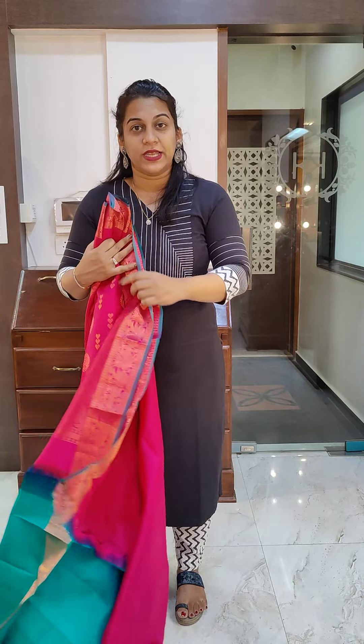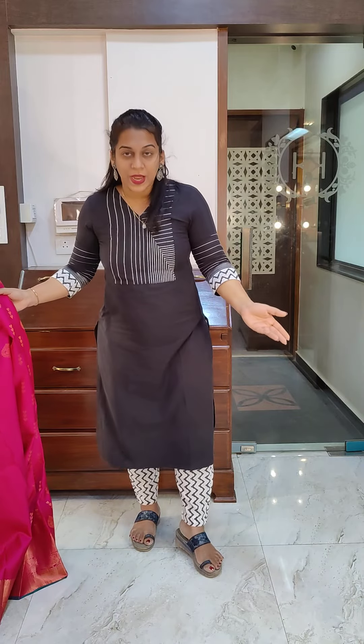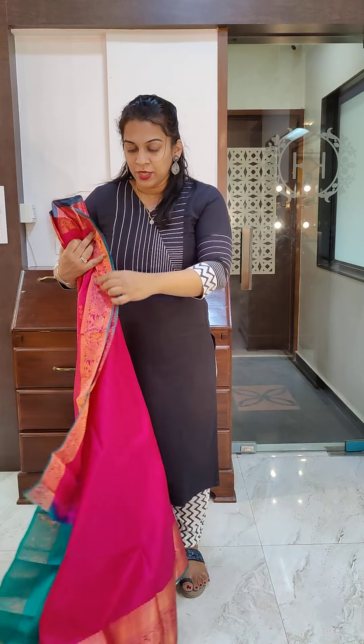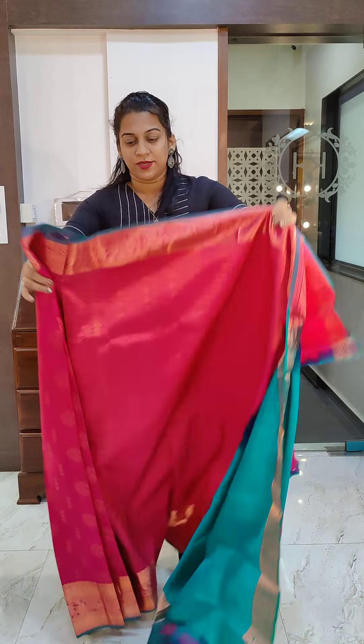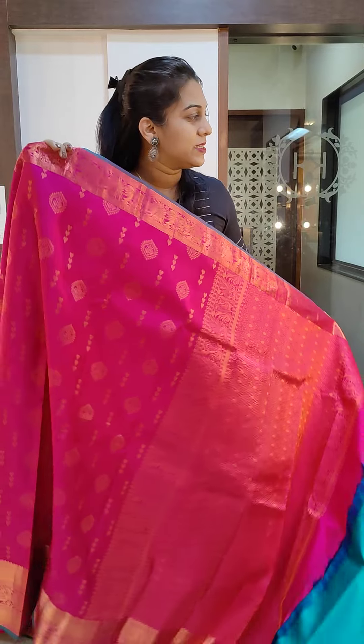Before I go ahead — the kurta that I am wearing is available for sale in all sizes. It is a kurta set with a cotton pant and this black top with nice handwork — threadwork on it. If you like it, please let us know. You have our WhatsApp number, you can just WhatsApp us and we will give you all the price and sizing details.